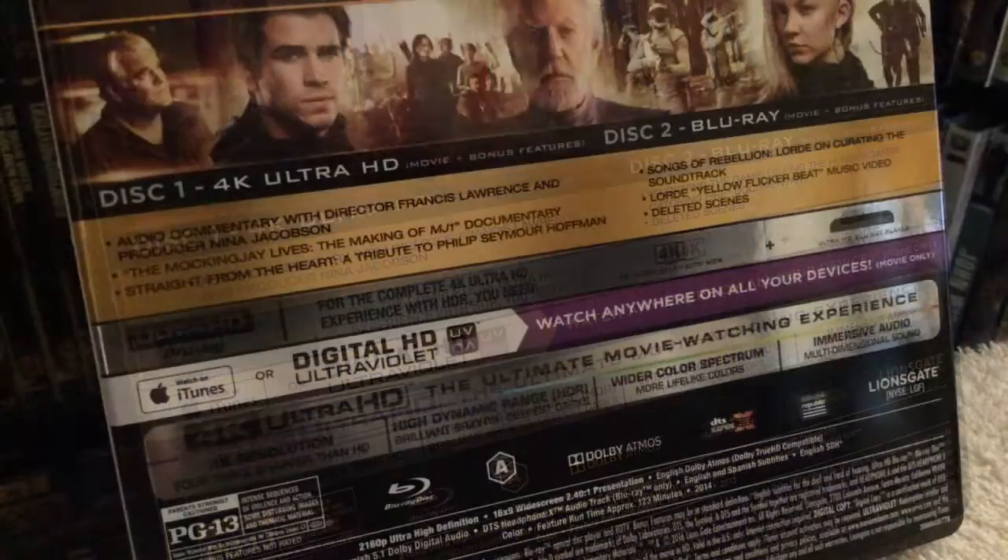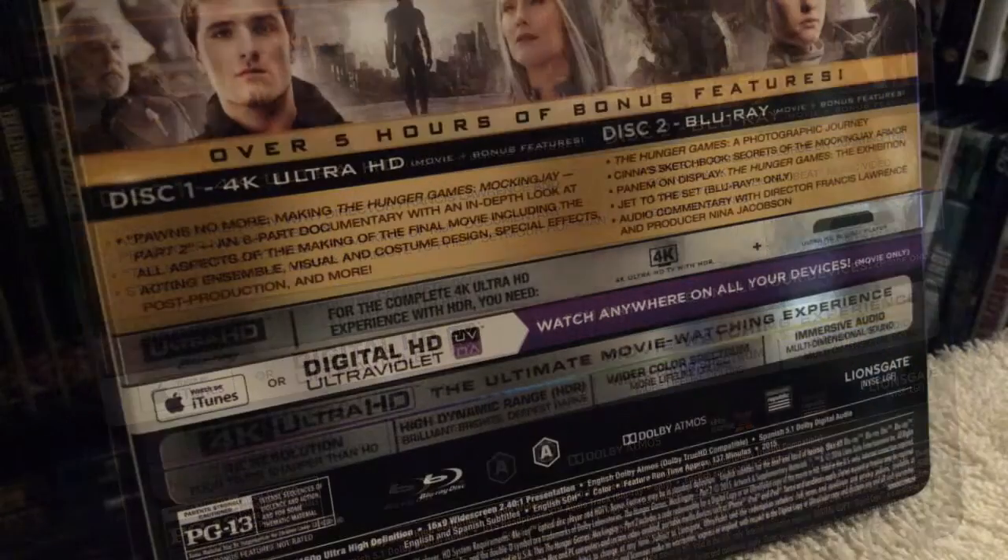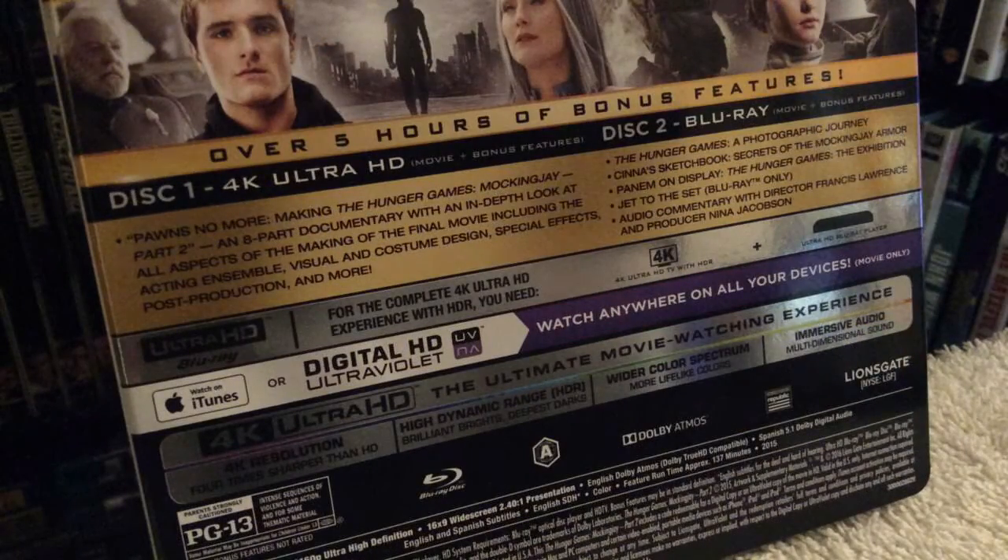For Mockingjay Part 1, disc one is the 4K disc with the audio commentary and a great making-of documentary. You also get a featurette called 'Straight from the Heart,' which is a tribute to Philip Seymour Hoffman. On disc two, the regular Blu-ray edition, you get Songs of Rebellion, a music video, and deleted scenes.